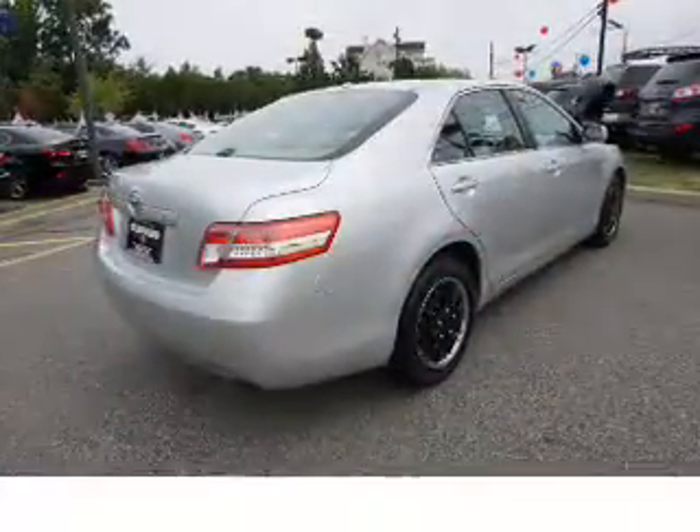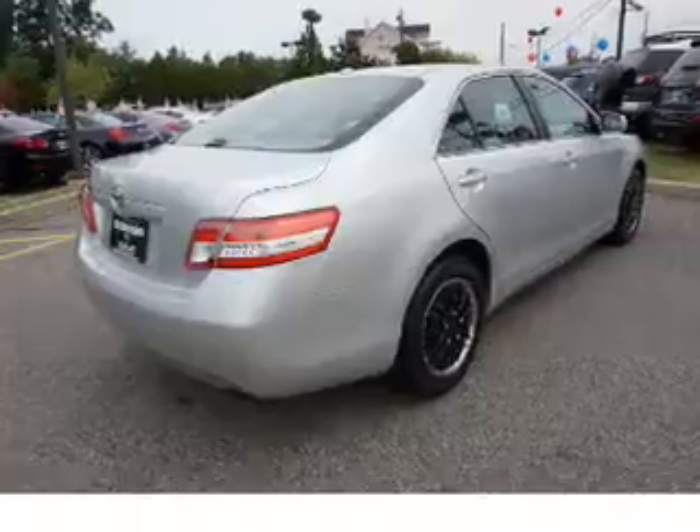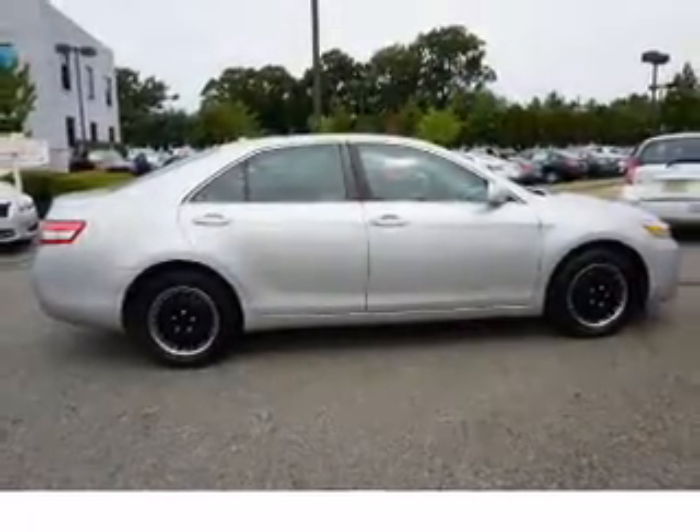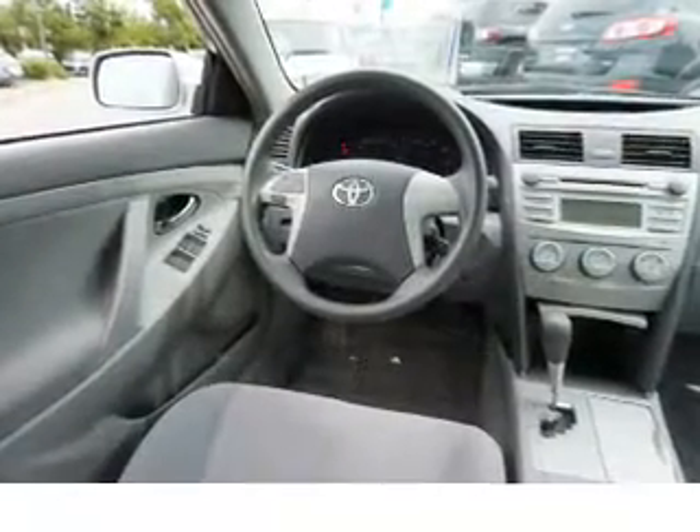Inside you'll find curtain head airbags, front airbags, side airbags, side impact door beams, child safety locks, cruise control, child restraint seats, anti-theft system, power outlets, and a multi-function remote.